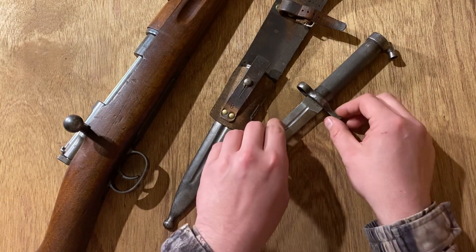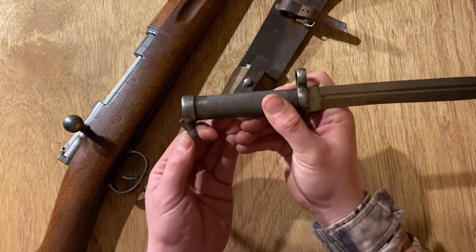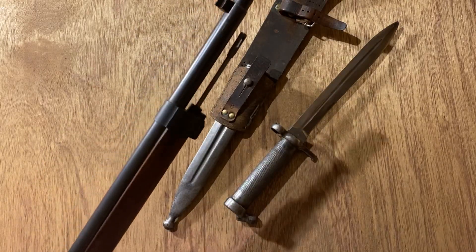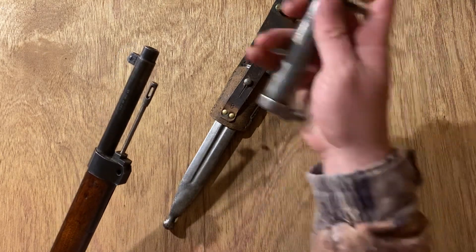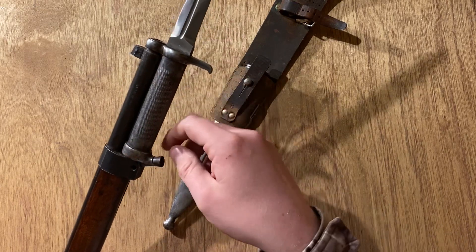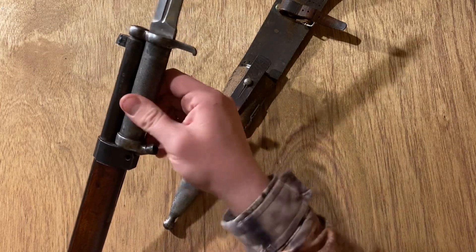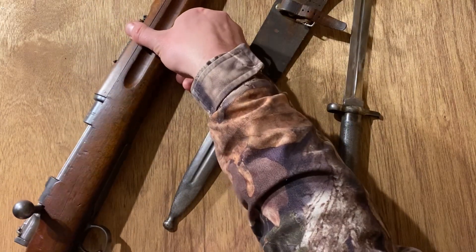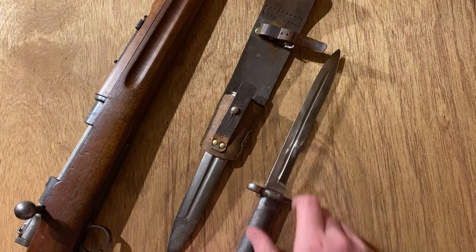Attaching this bayonet is kind of different. You can see it's hollow and all steel, and it has this little lug. So the lug is going to stick into this little dimple right here — you just slide the hollow bit over the cleaning rod, then you've got the barrel ring, and this little dimple just attaches right there. Now it's on firm. You can pull that out to remove the bayonet. It comes with a rather nice scabbard and frog. I managed to find a pretty complete set, and I like it.